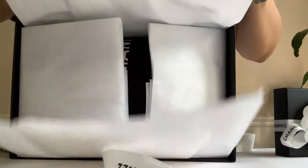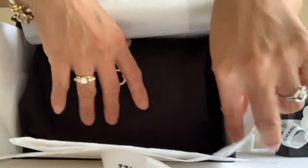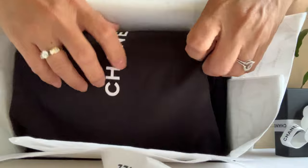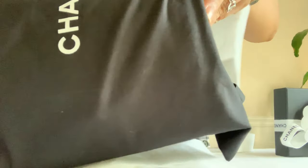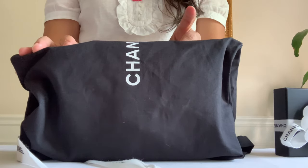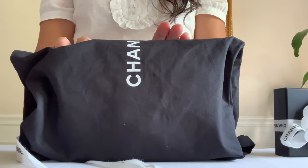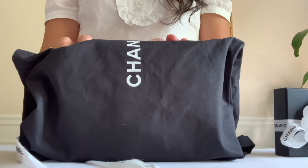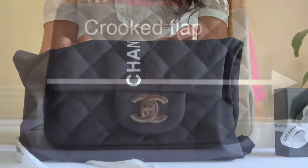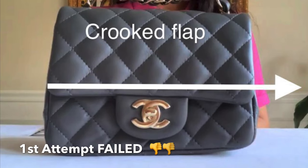Here it is, guys. Hopefully it's the right one and I don't have to be disappointed for the third time. Like I said earlier, it's a mini flap. I originally ordered it months ago in a black color but they sent me a gray color. I had planned to keep the gray if it was in great condition, but ended up returning it because it wasn't.